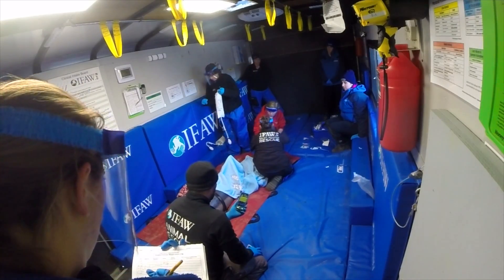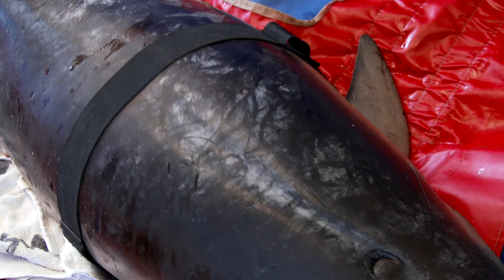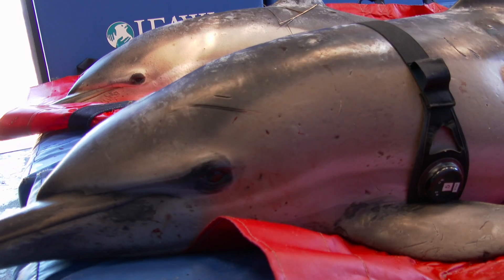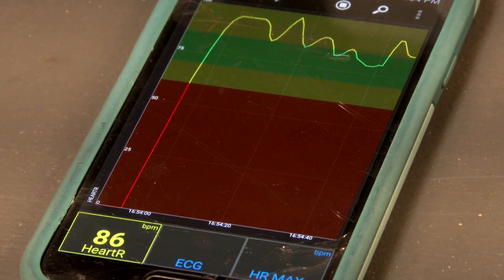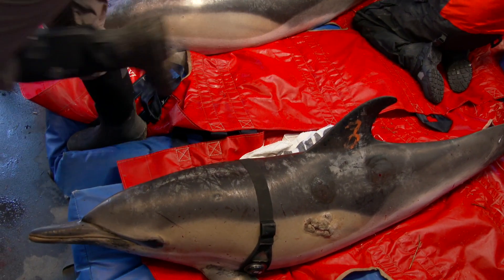We're able to get that data as we go. Making sure that the heart rates are in a safe range helps us determine whether or not they're a good candidate for release. The normal heart rate for a dolphin is actually very similar to humans — we'd like to see it in the range of about 60 to 80. Seeing heart rates above 120 or so could be a sign of stress or an underlying condition of shock, and we would be able to take steps to treat that.